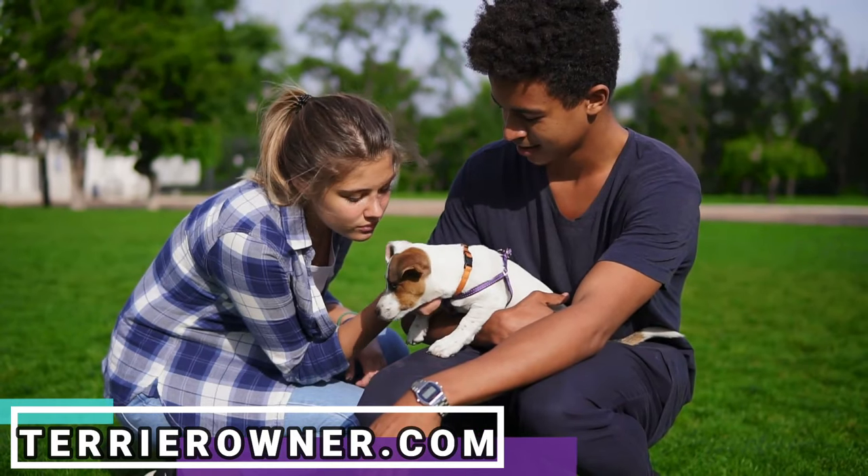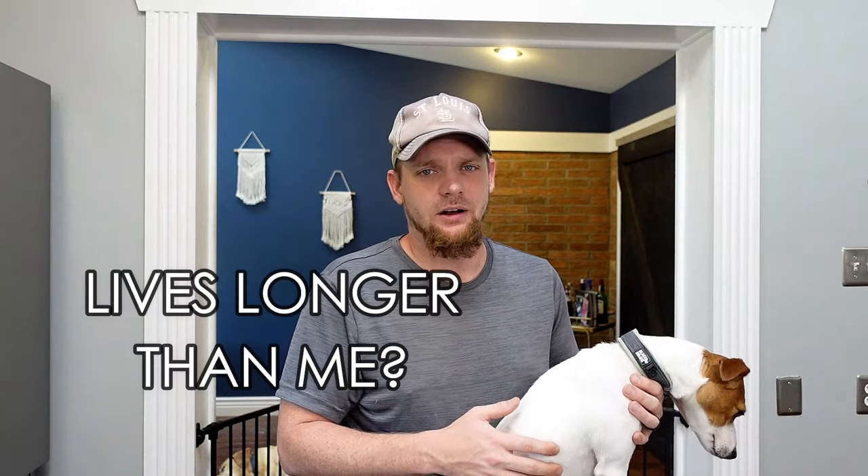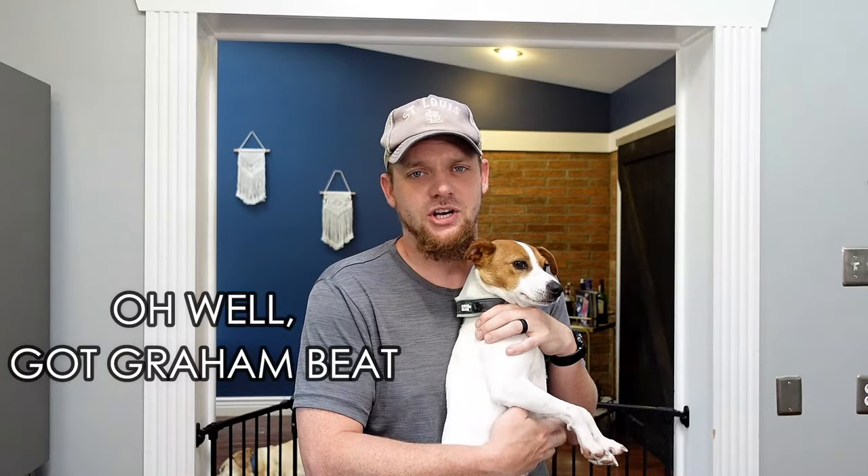When it comes to lifespan, the Jack Chi gives you about the same as a Jack Russell, if not a little bit longer. Big dogs typically have shorter lifespans and small dogs longer, so if you're getting a Jack Russell but a little bit smaller, assuming no health complications, you're going to get about the same lifespan, if not a little bit longer, out of a Jack Chi.